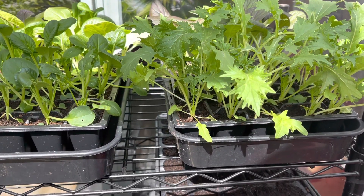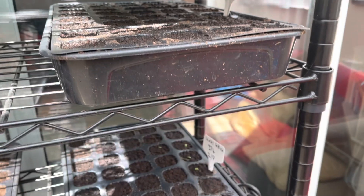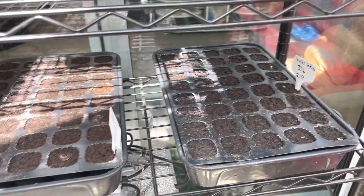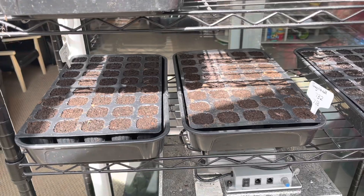That's unfortunately not the case with the brassicas, which I'll show you in a minute. Here I'm trying to germinate lamb's lettuce but it's just nowhere cool enough for it really, so I think I might have to re-sow these.